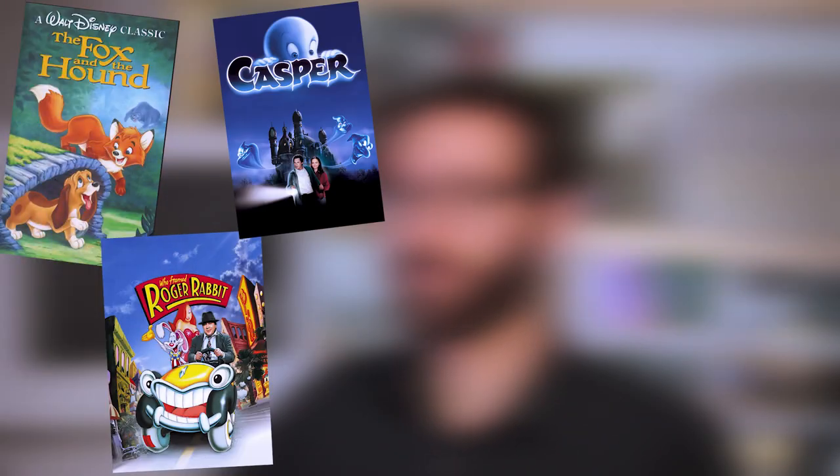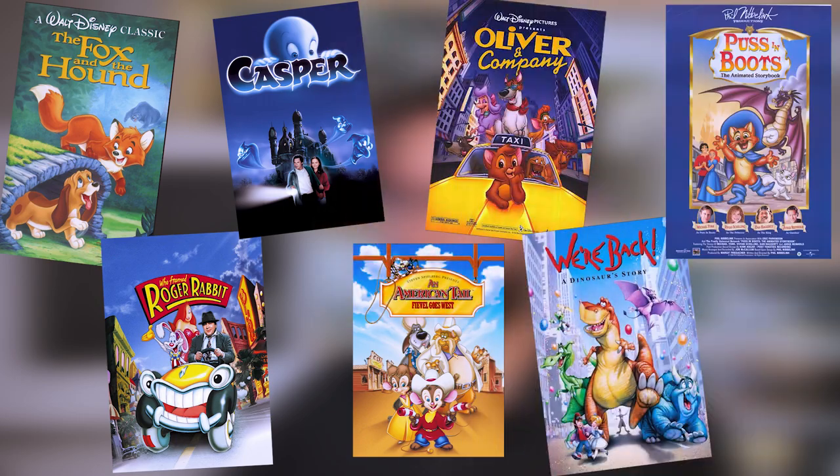Do you know the common denominator between all those movies? Let me tell you about Phil Nibelink, who was key in the making of those movies.